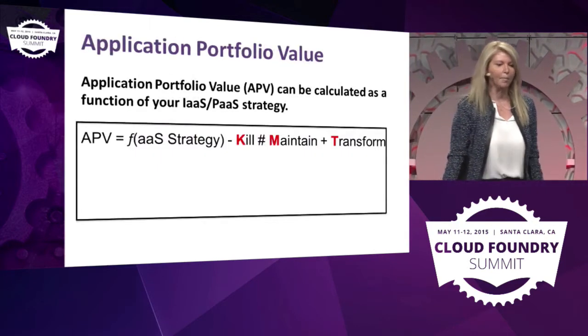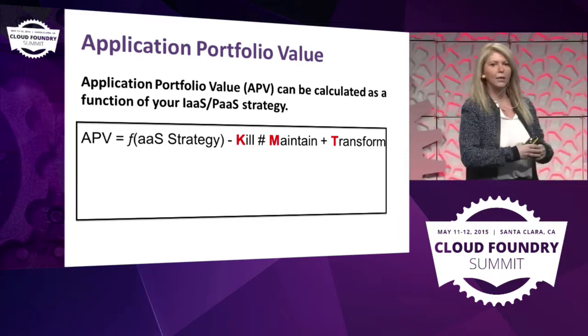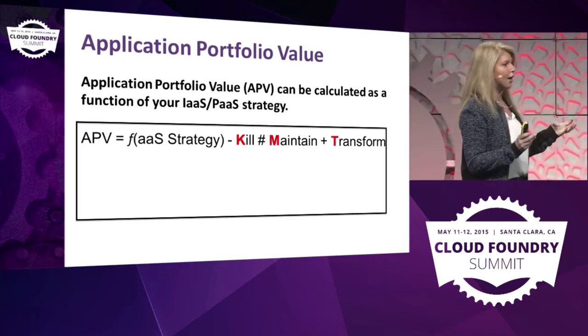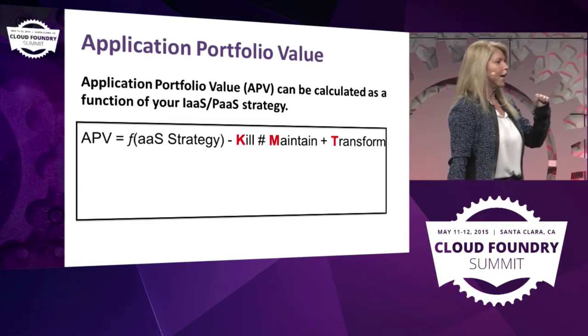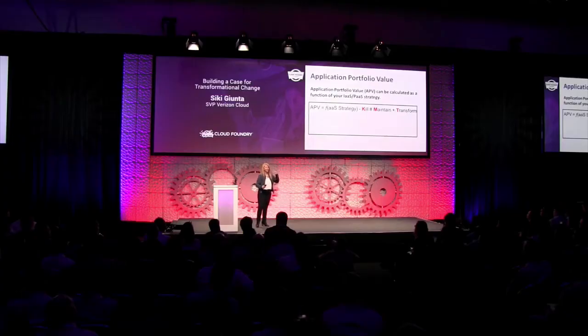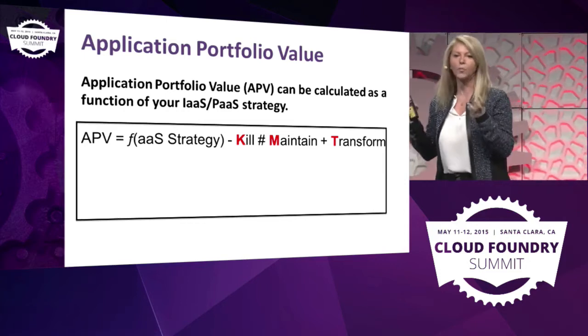Let's do a little math. When you do cloud, every enterprise every two or three years should do a portfolio analysis — meaning I look at all my applications, the ones I want to take forward, the ones I need to build, and the ones I have to retire. There is an application portfolio evaluation that is a function of as-a-service strategy, and you divide your portfolio into kill — meaning I want to decommission — things I need to maintain, and how much more I can transform.